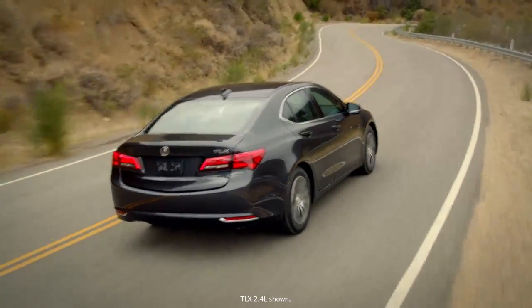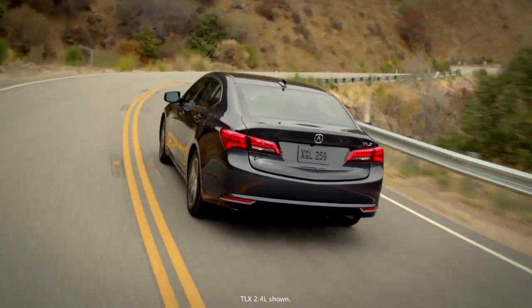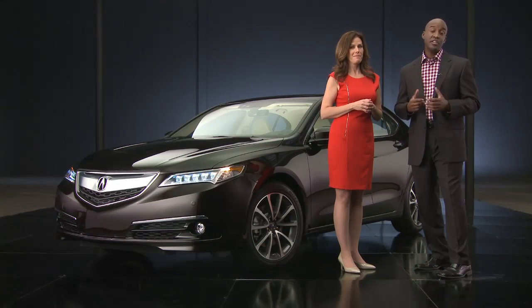Clients want this sedan to do a lot — be aggressive and thrilling when they want it to be, and be luxurious all the time. We heard from the project lead Matt Hargett, the performance lead Brian Hurt, and the design lead Jared Hall. They spoke about their visions for this vehicle and how they went about achieving them.